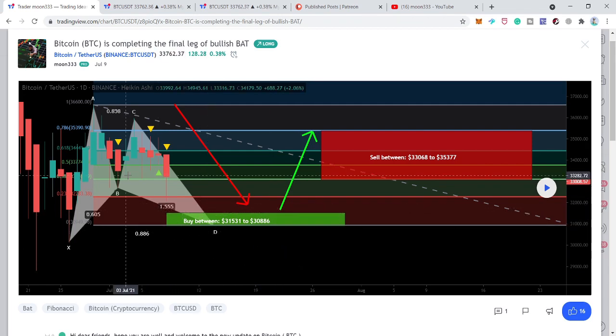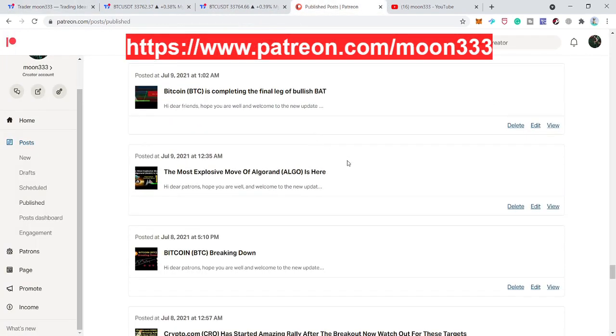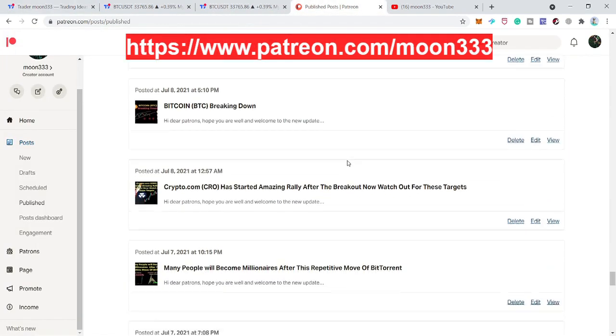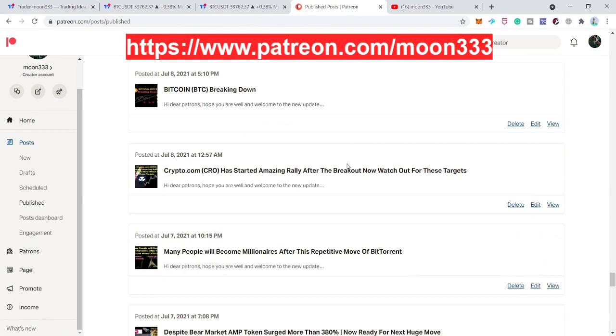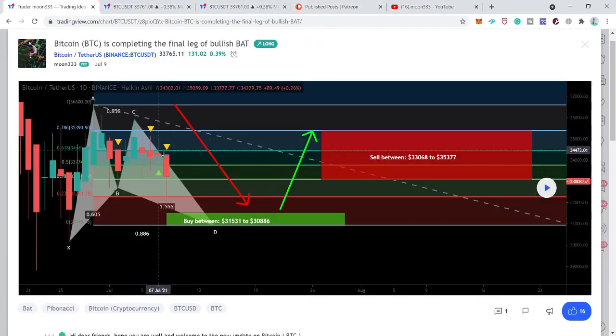At that time the price line was completing the final leg. This was the bat pattern and you can see at that time the price line was moving at $33,000. I told my members at the Patreon that the price action may complete this final leg of the bullish bat.